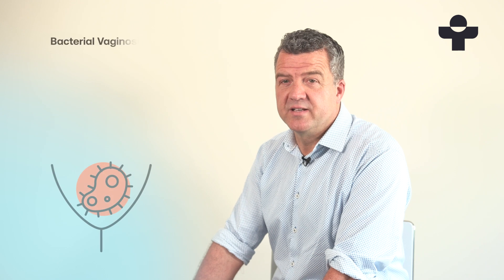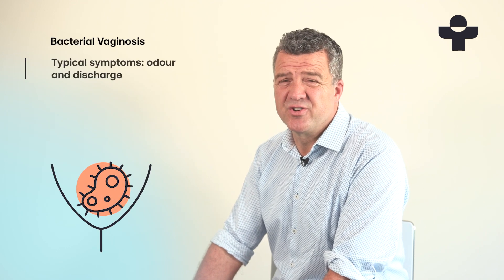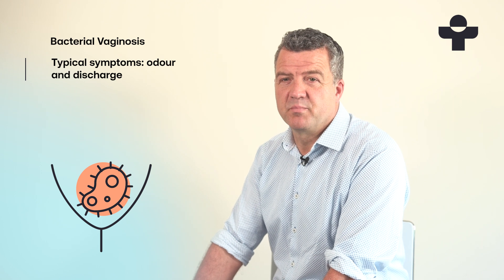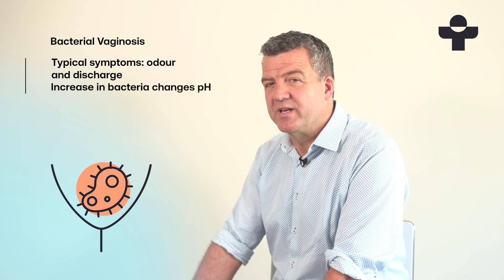Bacterial vaginosis, or BV, is a common condition that causes your vagina to have an unpleasant odour and an unusual discharge. BV occurs when the number of bacteria living in your vagina increases, changing the natural pH balance.